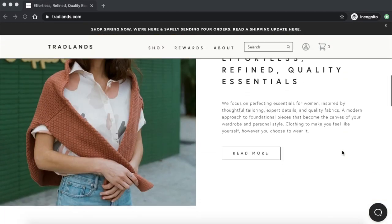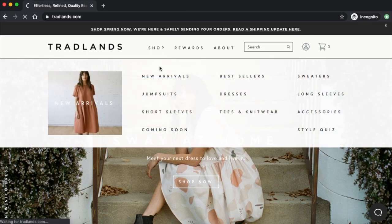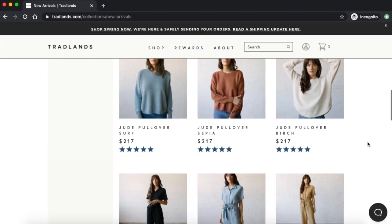The brand is called Tradlens and it's an ethical and sustainable brand based in California. They create high-quality wardrobe staples like button-up shirts, dresses, knitwear, etc. The idea behind their brand is to take the classic high-quality pieces found in menswear and to make them for women.